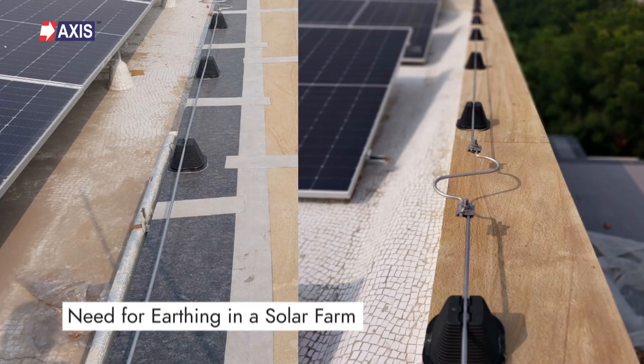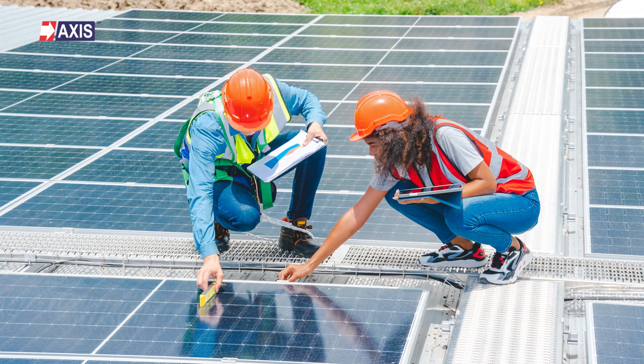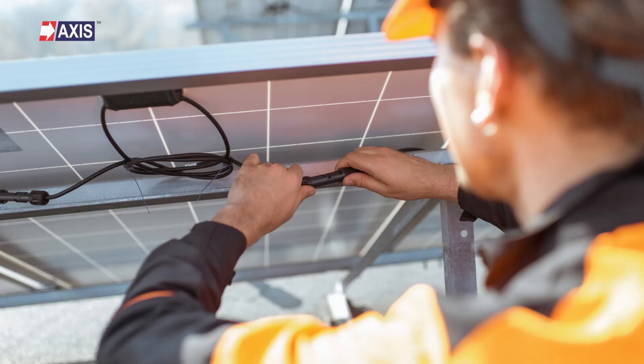Let's start by understanding the need for earthing in a solar farm. Setting up a solar farm is a huge investment. It involves purchasing a large number of solar panels, inverters and other expensive electrical equipment. Therefore, proper maintenance of a solar farm is important to extend its lifespan and ensure its efficiency. The maintenance includes regularly inspecting the solar panels as well as checking the electrical wiring and earthing systems.